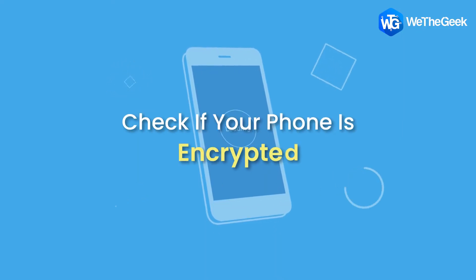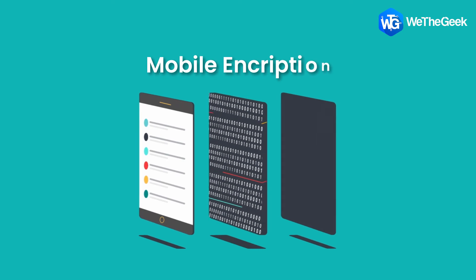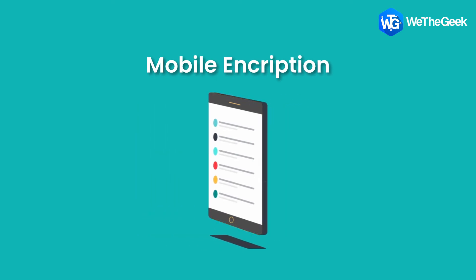Check if your phone is encrypted. Before proceeding with a factory reset, check if your Android phone is encrypted. If not, you can do so manually through phone settings. Encryption makes it very hard for someone else to access data on your phone after a factory reset. Most new Android phones come already encrypted, but older phones may not.